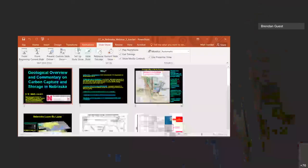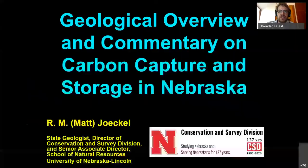Matt Jokel is the state geologist of Nebraska and director of the Conservation and Survey Division. He holds a PhD in geology from the University of Iowa with research interests in bedrock stratigraphy, sedimentary geochemistry, and related areas. He has been part of the Carbon Safe project for multiple years.